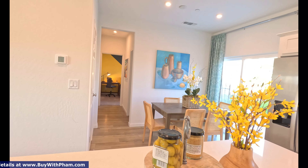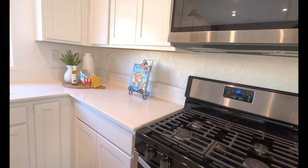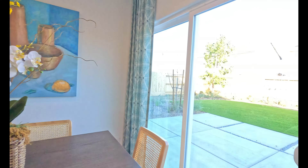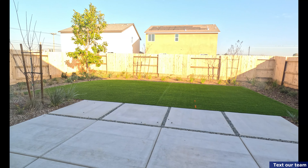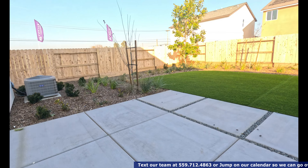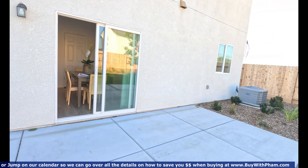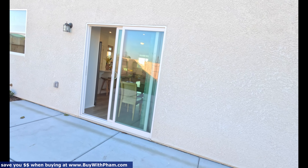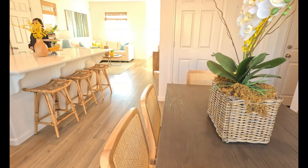This is the two-level model called the Poppy, currently going for $419,000. We have built-in appliances — Whirlpool dishwasher, microwave. Let's check out the backyard. We got a nice little backyard. These lots are around 5,000 square feet. Solar is included but you have to either lease or purchase. This is the Ami down in Madeira — a brand new community with different elevations.